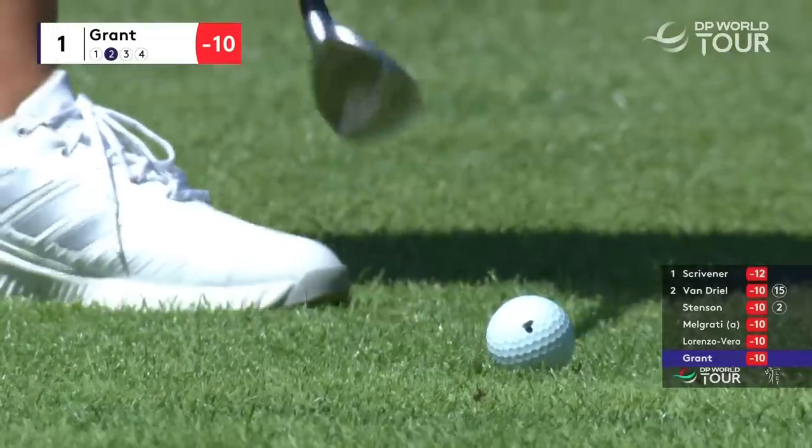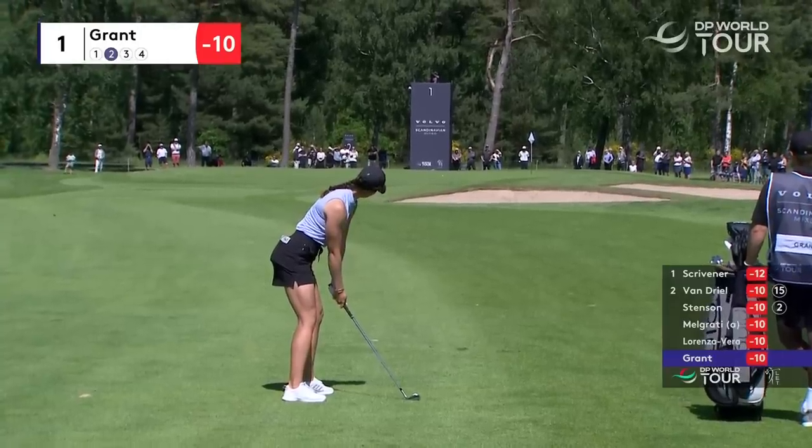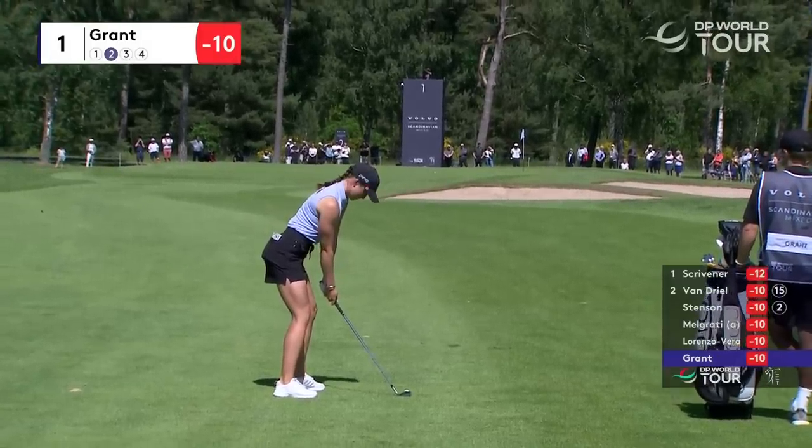It's going to be really important, the first four holes for Linn Grant. She's played them one over par the last two days. She's been a slightly slow out of the gates and then galloped along from five onward.